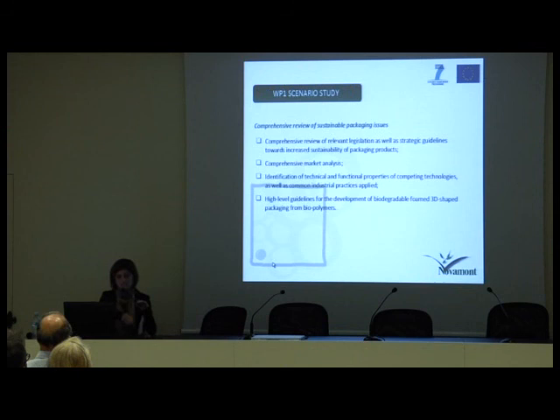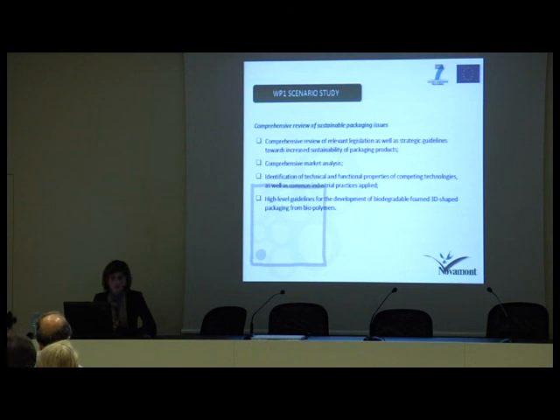Work package 1 is the scenario study: a comprehensive review of sustainable packaging issues such as relevant legislation, market analysis, identification of technical and functional properties of competing technologies, and common industrial practices applied. The output of this work package also includes the production of high-level guidelines for the development of biodegradable foam 3D-shaped packaging from biopolymers.